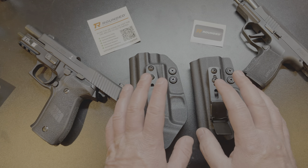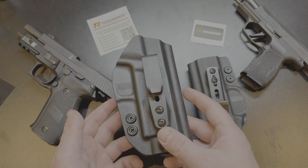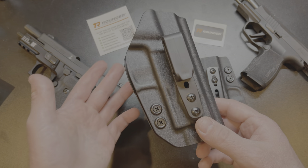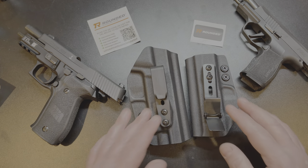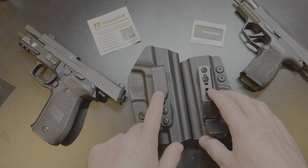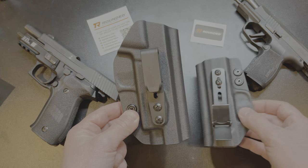Why would you want these holsters when there are so many other holster companies out there? The biggest complaint I hear from you guys every time I do a holster video is shipping time — number one complaint. 'I ordered it and it's been three weeks and I still haven't got it.' Rounded separates themselves from the competition by doing quick shipping, and I mean quick. I did order these two holsters myself — they did send them to me for free, but I ordered from the website just like you will — and I had them in two days. I ordered on a Thursday afternoon and it was on my doorstep by Saturday afternoon.